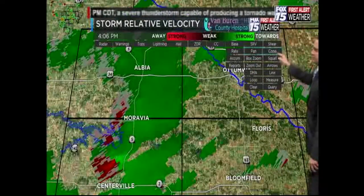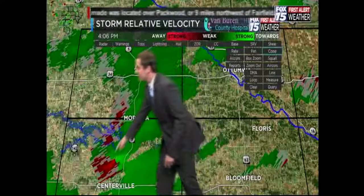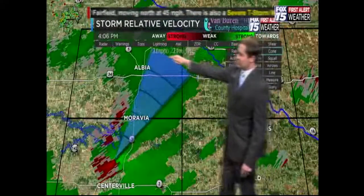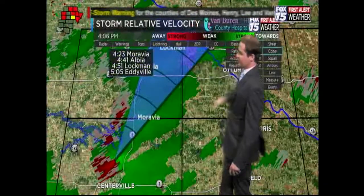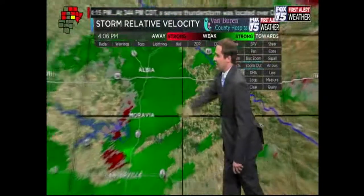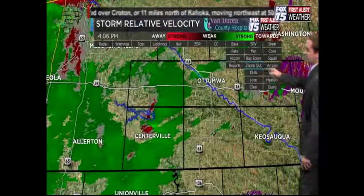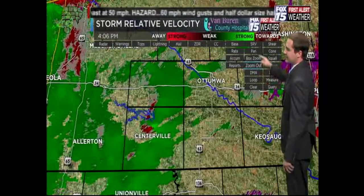Using the cone tool, we're going from the heart of the rotation and going out mainly to the north and northeast to include Albia. Keep in mind these things are moving very quickly, which is good and bad — it gets the storm out of the area quicker, but it also gives you less time to take action.